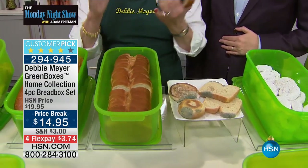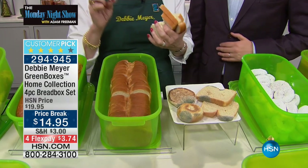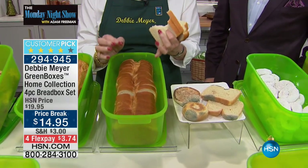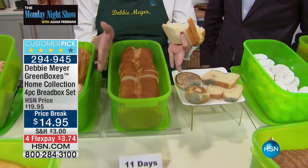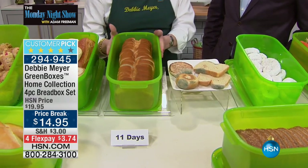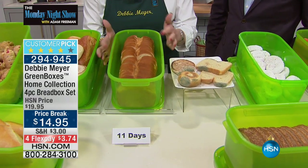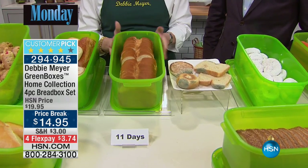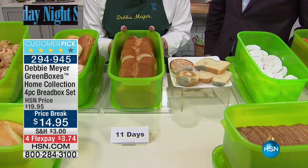How does it work? Well, this is not magic, this is not an opinion. This is independent laboratory tested and proven to keep your baked goods, snacks, as well as your produce, fresh longer. They are made with my proprietary formula of natural ingredients that cannot be washed out or worn out in this box — as long as you own this box, and even if you don't, it's still working. It is BPA free and proudly made right here in America.